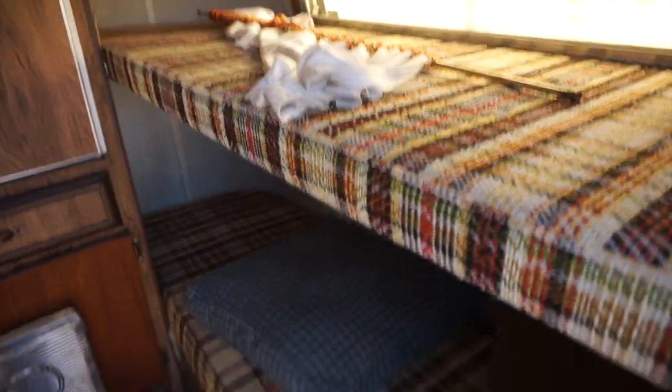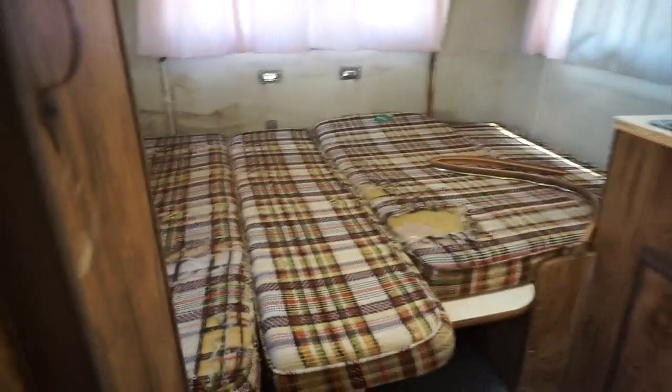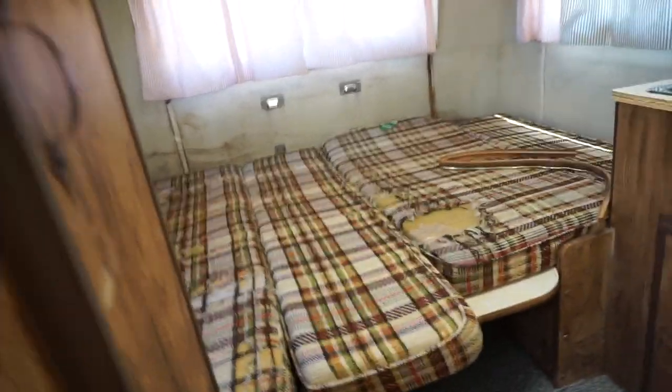Check this out — it's got bunk beds. This one drops down and makes the back of the couch, held up by these latches here. I've got the stove, sink, fridge, heater — everything. Then this is a dinette that converts to a bed, so I already ordered new seat cushions for this and a new trim piece.